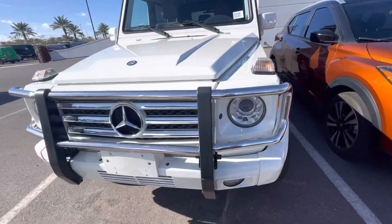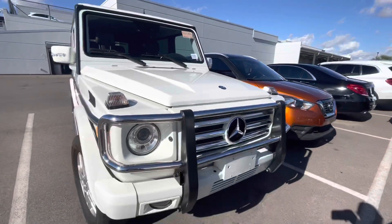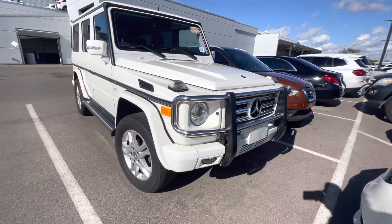Very nice exterior all the way around. Definitely doesn't look like a 10-year-old vehicle.